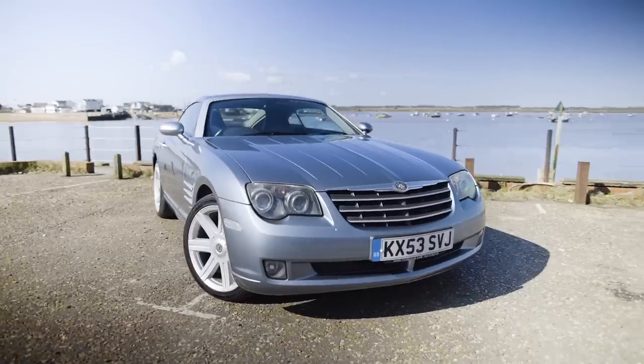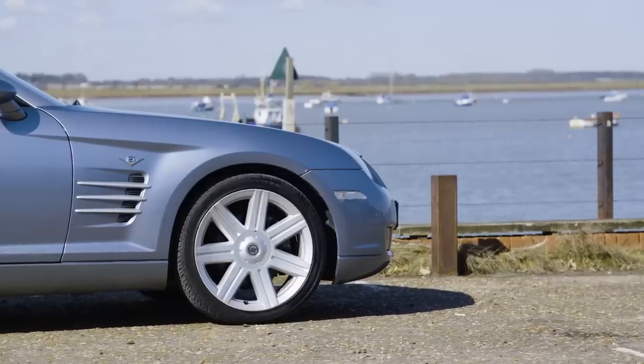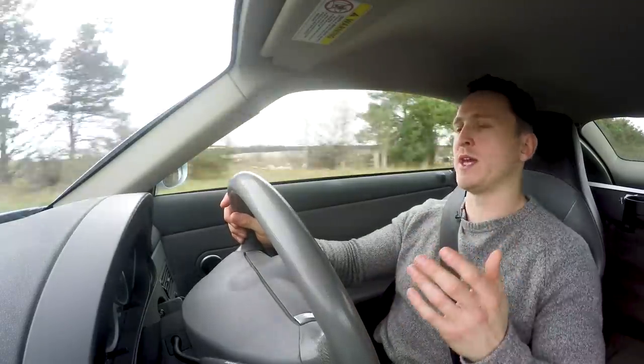Personally I wouldn't buy this car because I like lightweight, nice steering, delicacy, and handling — this has none of those things. It feels heavy, it feels like I'm steering a barge. However, I get why people like these cars because it is so unique.